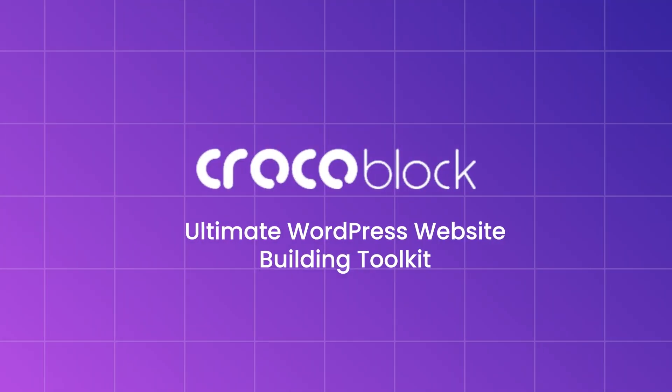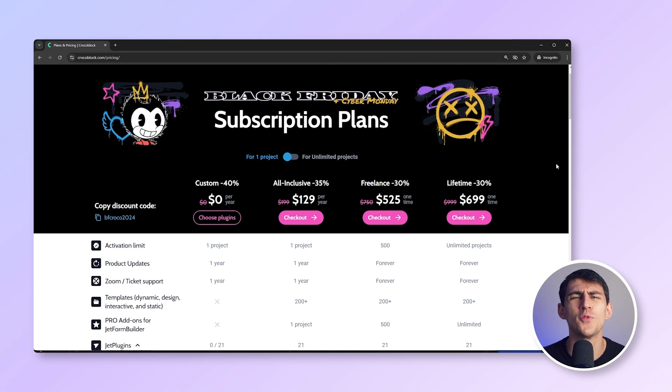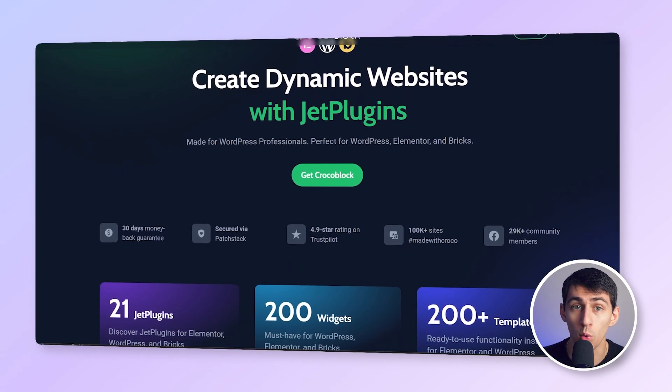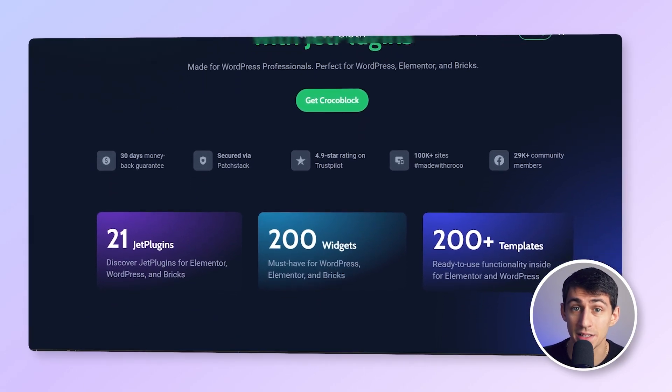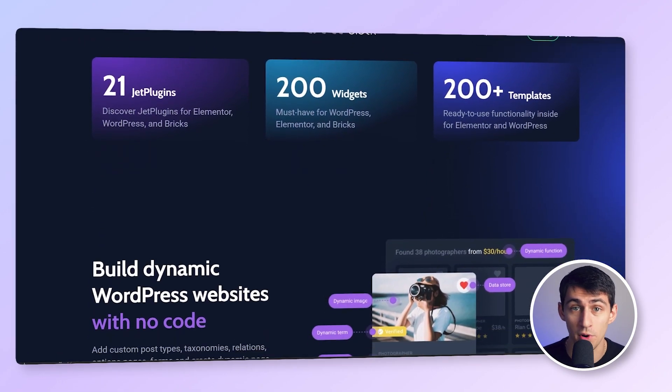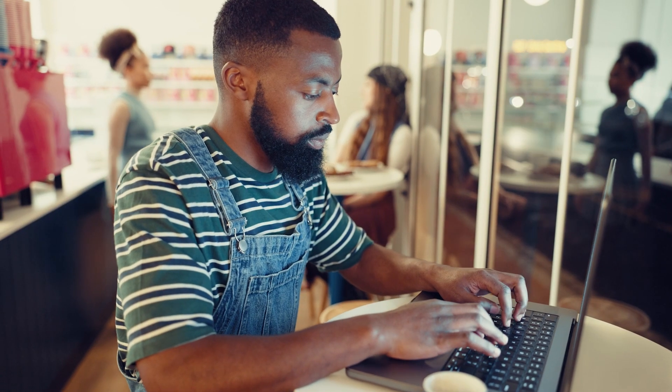Now for my web developers out there, Crocoblock has something special for you. They're giving up to 40% off on various subscription plans. Crocoblock is packed with over 21 WordPress plugins designed to make custom website building easier, especially if you're using Elementor or Bricks. With everything from custom content types to advanced filtering systems, Crocoblock is perfect for freelancers and agencies alike.